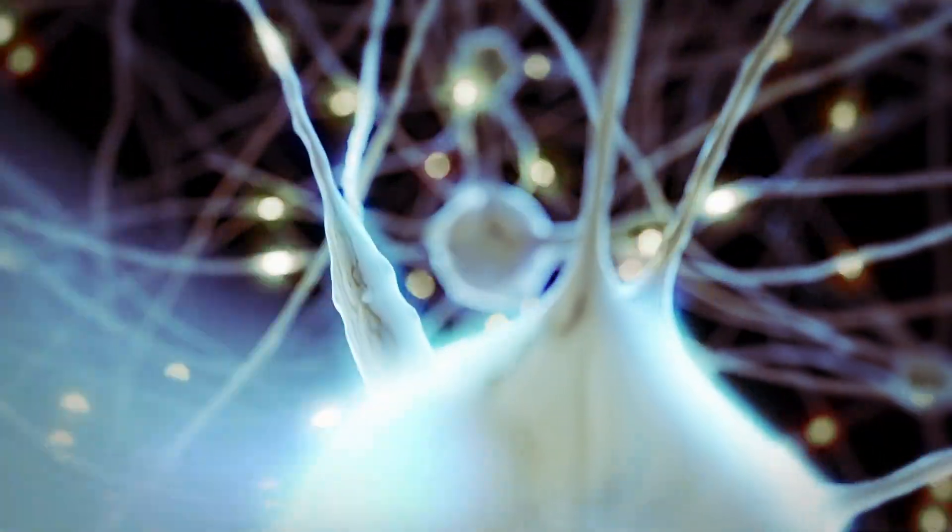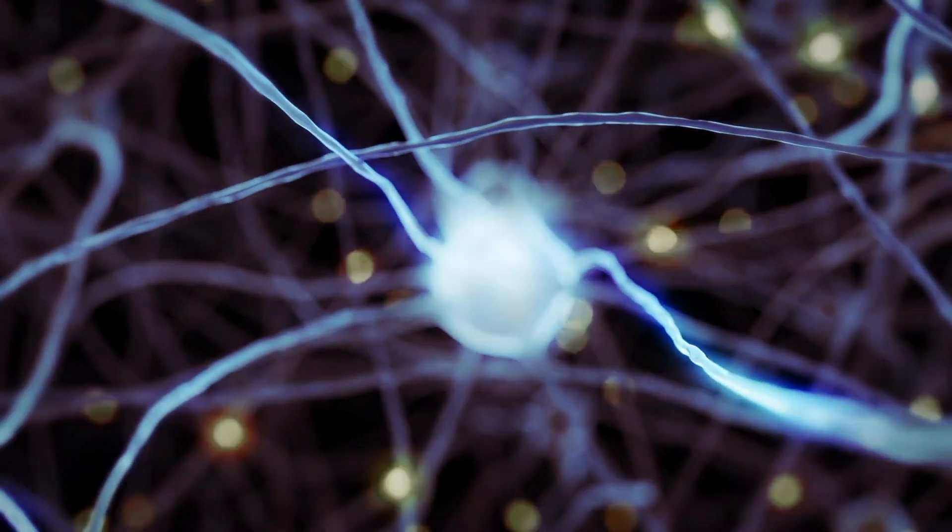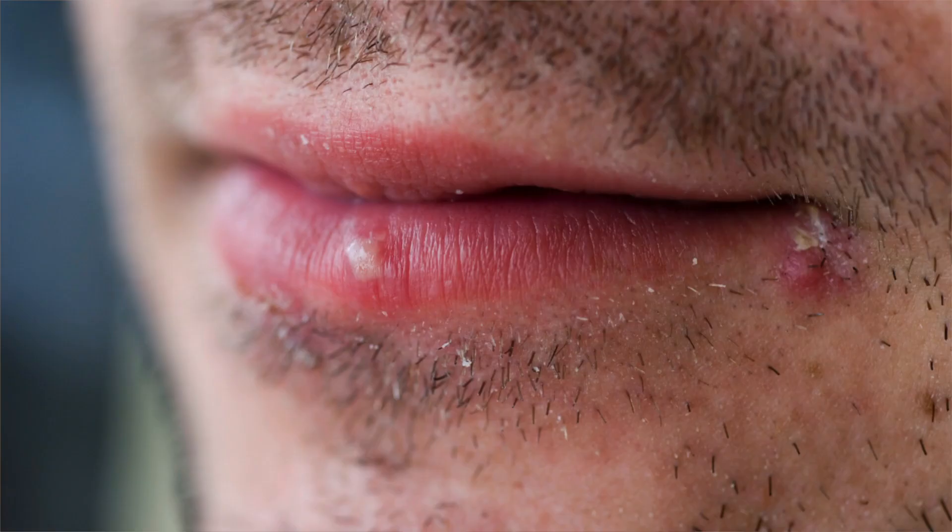The virus lies dormant in one of the nerve roots, and if there is an appropriate trigger, the virus gets reactivated, travels down the nerve root and causes blisters in the areas that it has erupted.